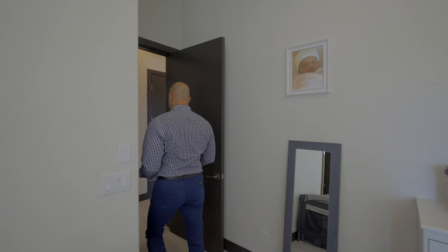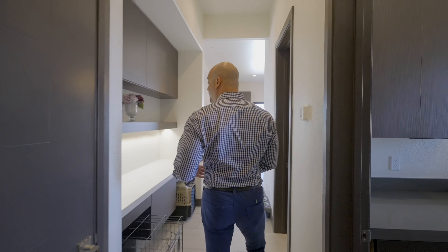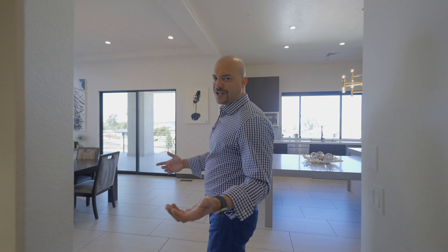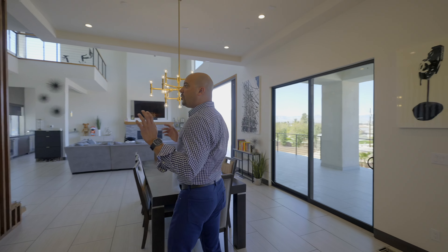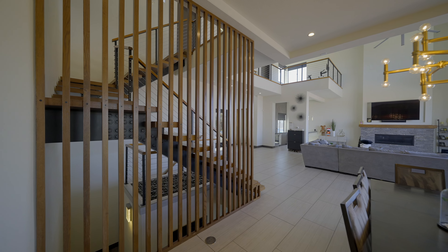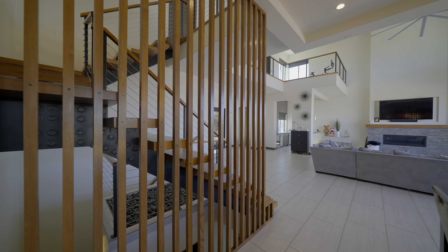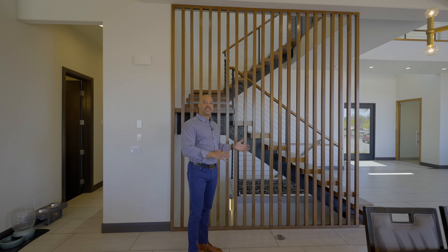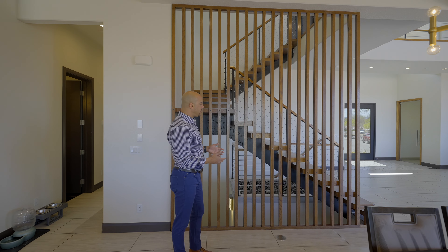Let's go back to the living space because it's really neat. Over here is a really unique design feature — it reminds me of those homes in the 1970s where you'd walk in the front door and have a partition leading into the living room.